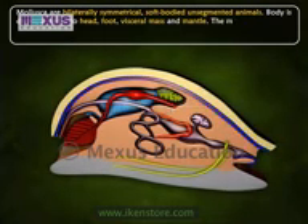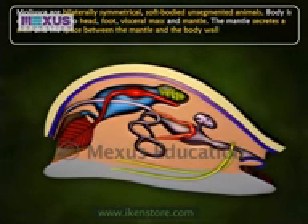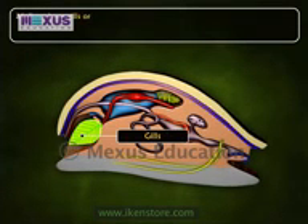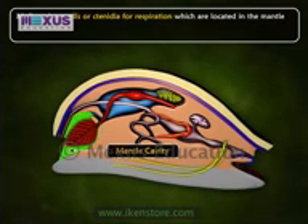The mantle secretes a shell, and the space between the mantle and the body wall is known as the mantle cavity. Molluscs have gills or ctenidia for respiration, which are located in the mantle cavity.